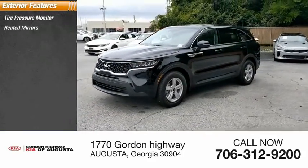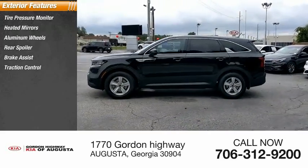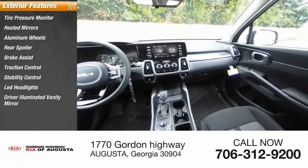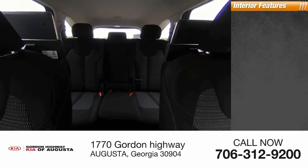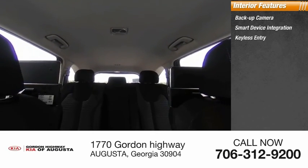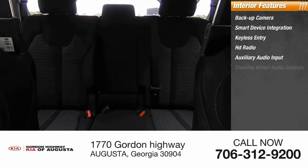Here are some of this vehicle's great options: tire pressure monitor, heated mirrors, aluminum wheels, rear spoiler, brake assist, traction control, stability control, LED headlights, driver illuminated vanity mirror, and front all-season tires.